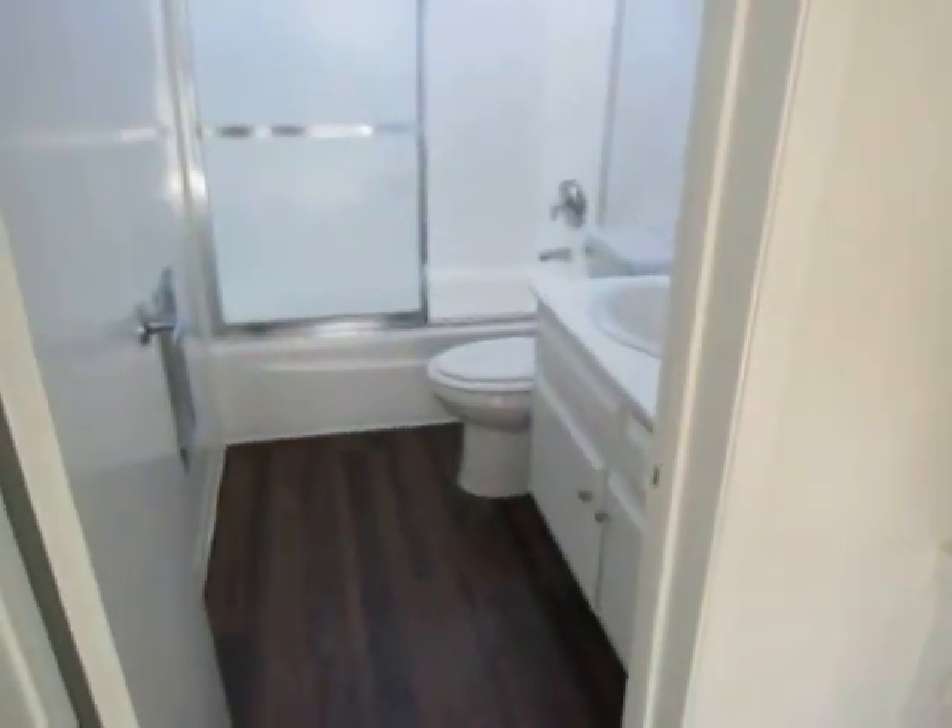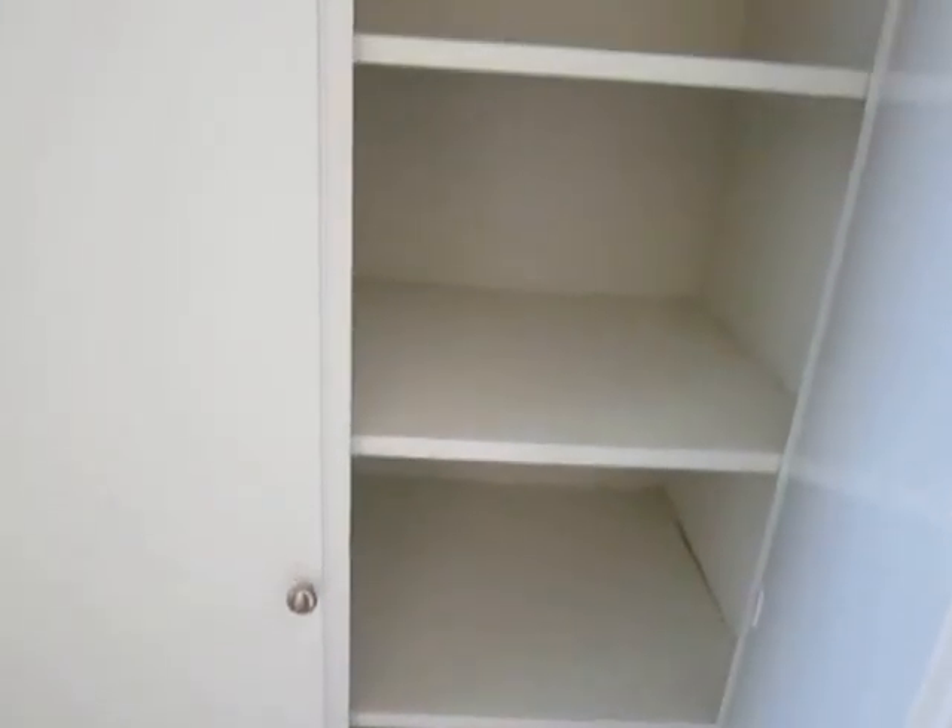Off the bedroom, there's additional storage space in the hallway area with built-in cabinets and built-in shelving, which can be used as a linen closet.